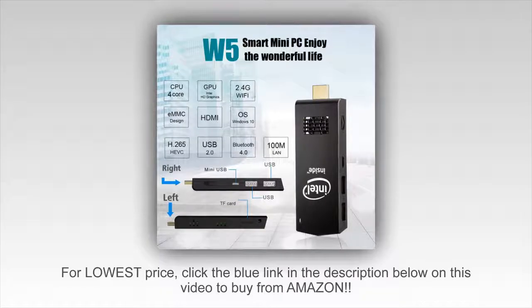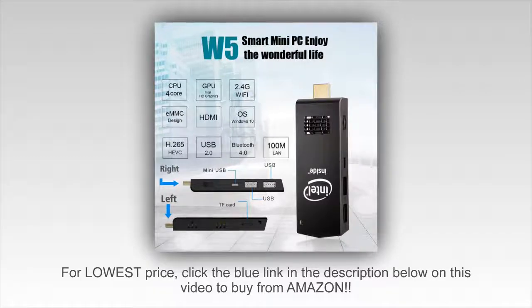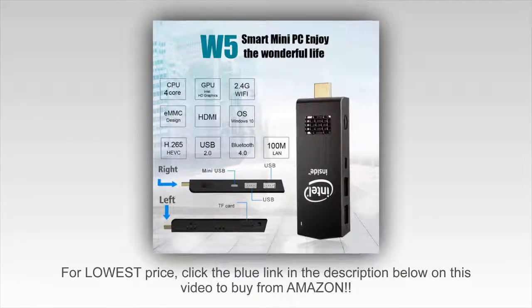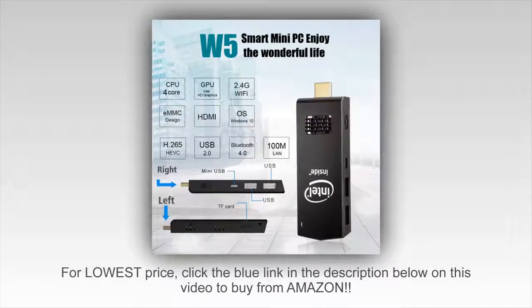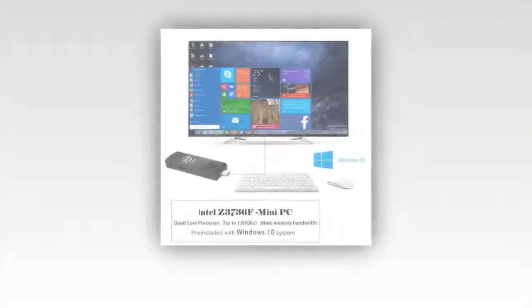Positives: 1. Small. 2. Economical in power consumption. 3. Ideal for streaming on the flat screen in the living room. 4. Ideal as a mini PC for the living room. 5. Launches incredibly fast and also shuts down very fast.